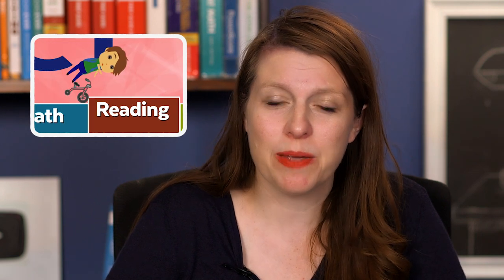Hey guys, have you ever felt stuck on the ACT reading section? Are you looking for the best way to totally improve your score? If so, in this video I'm going to talk about how I coached a student from a 24 to a perfect 36 on the ACT reading section.